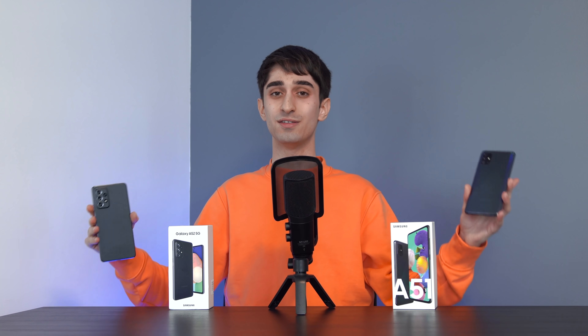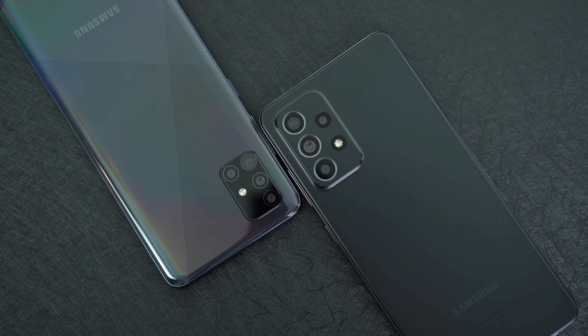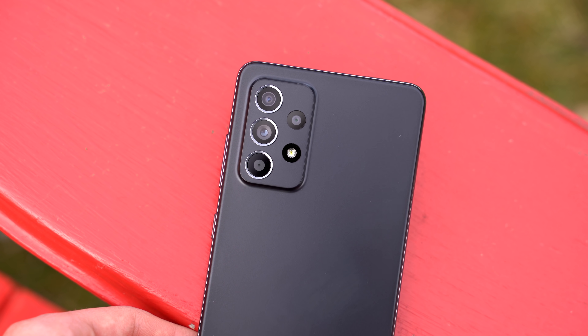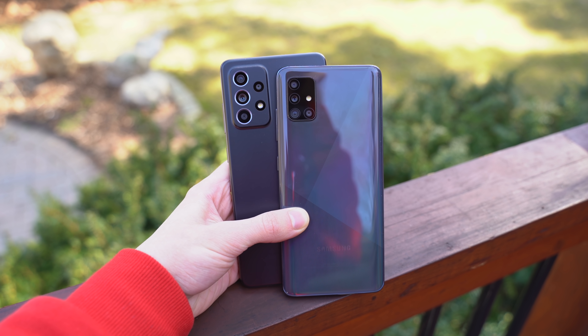Welcome back everyone. My name is Kevin and today I'm presenting the Samsung Galaxy A52 versus A51 full comparison video. I'm going to compare them against each other in terms of overall performance, photo quality, the cameras, and everything else that matters about a smartphone, covering points about both the 4G and 5G models of the new A52.